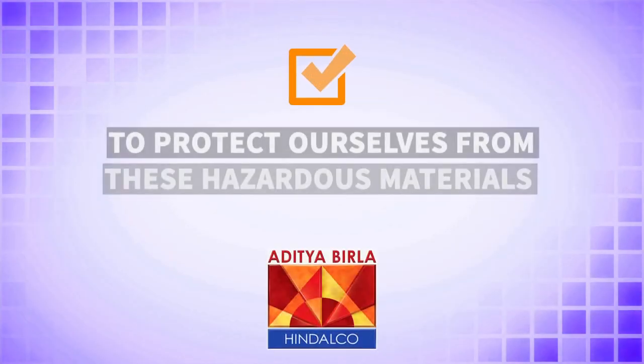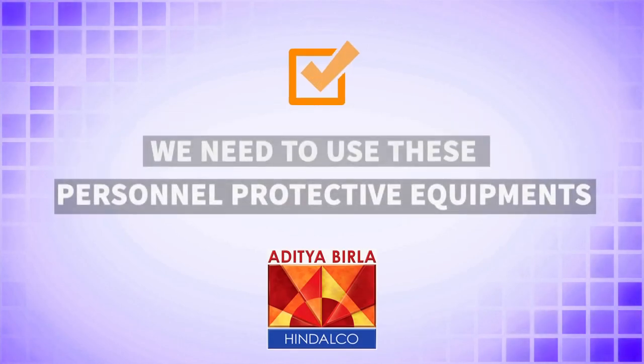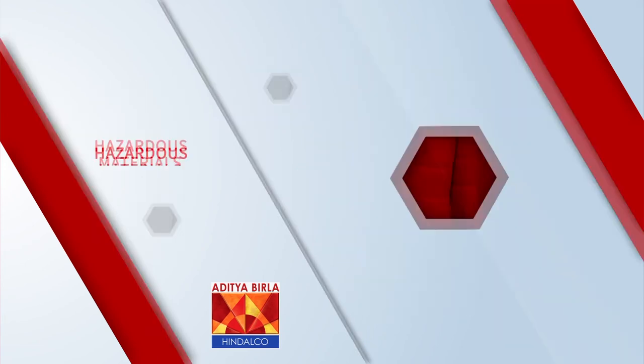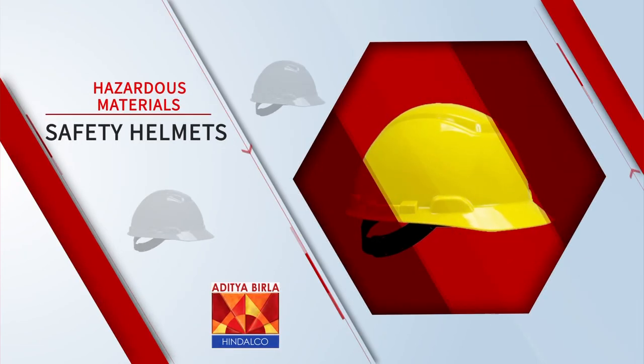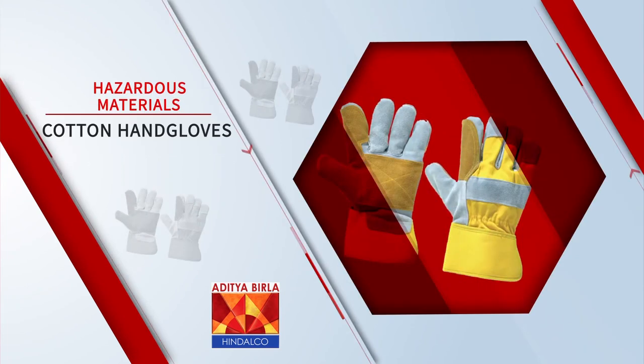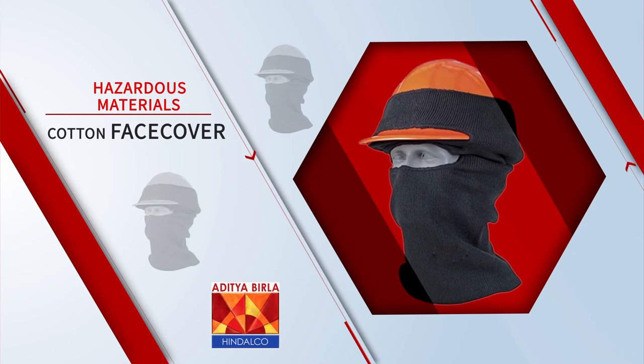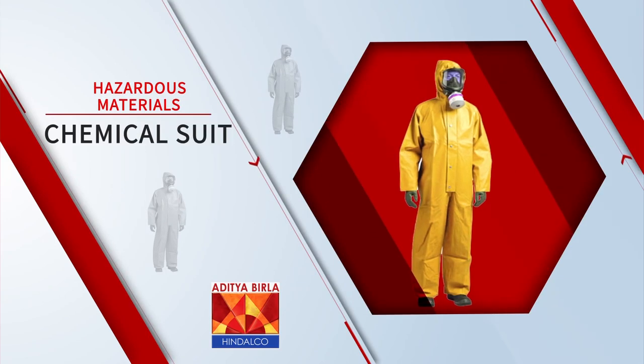To protect ourselves from these hazardous materials, we need to use personal protective equipment. They are: safety shoes, safety gumboots, safety helmet, panorama goggle, rubber hand gloves, cotton hand gloves, ear plug, dust mask, cotton face cover, and chemical suit.